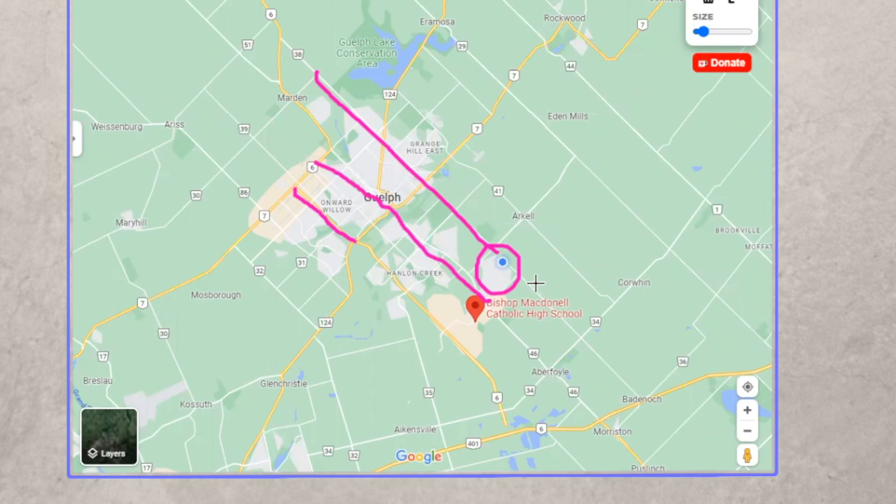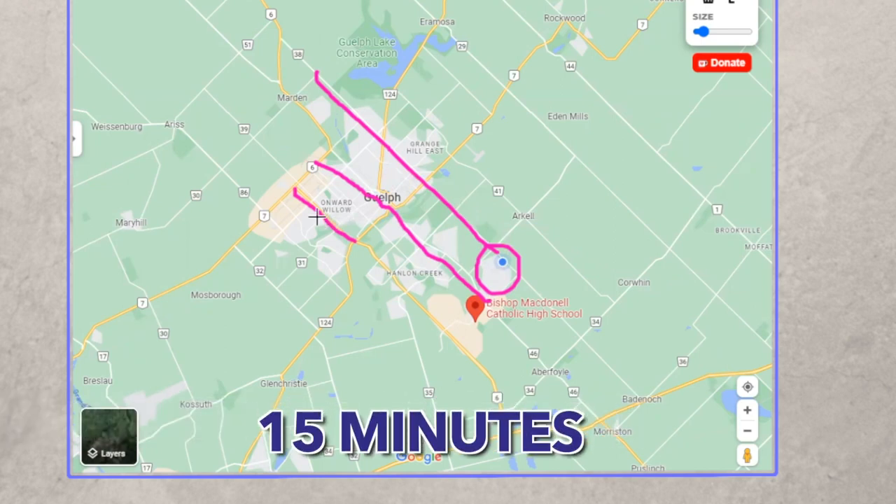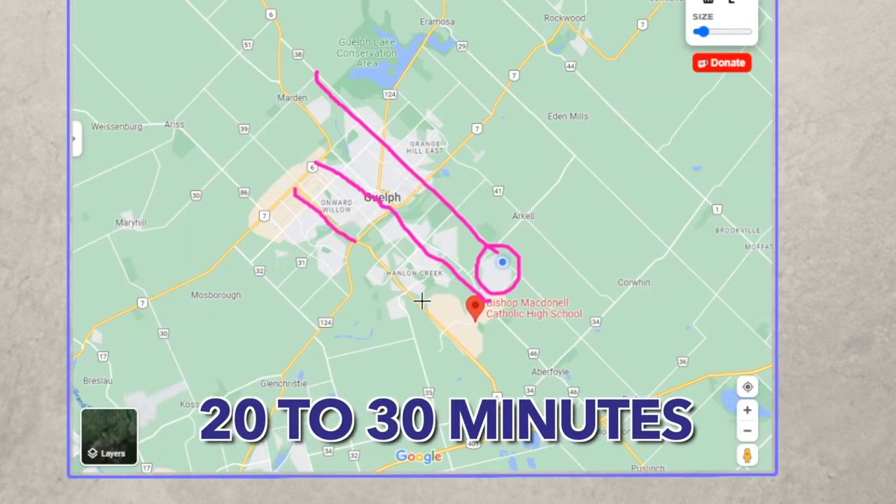To get from the south end to the north end, depending on traffic, is about 20 minutes, and if you hit every light it could be 30 minutes. The whole city of Guelph is really not hard to navigate — from the south end to the downtown core is about 15 minutes depending on traffic lights. And if you wanted to go into Kitchener or Cambridge, it's about 20 to 30 minutes to get there.